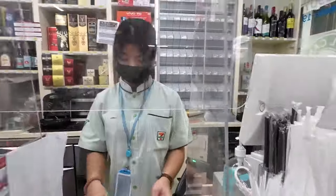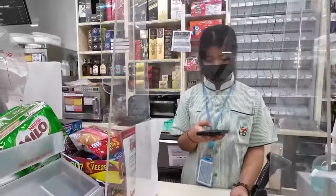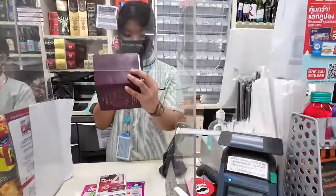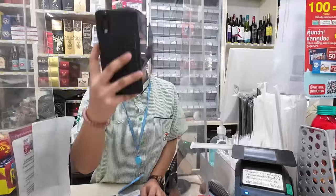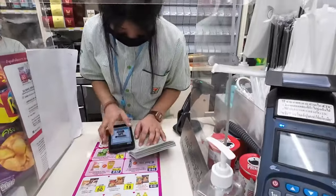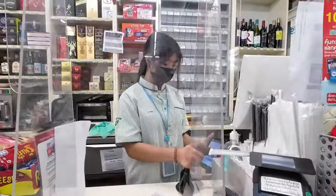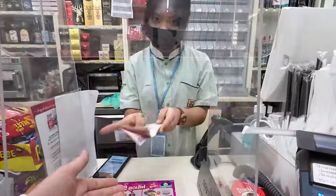So you just pass them your passport, they will scan it and then take a photo of you so they can register your identity against this SIM card. At the end of the video I'm going to put an image of the SIM card packaging onto the end screen so that you'll be able to screenshot it and then take that with you so you can easily ask for this SIM card.